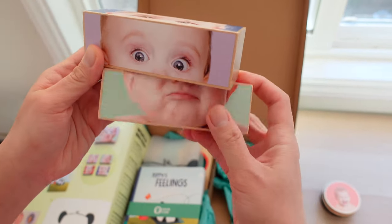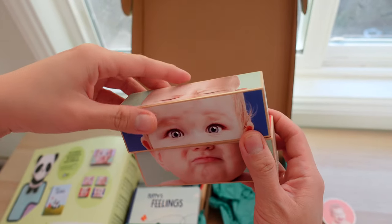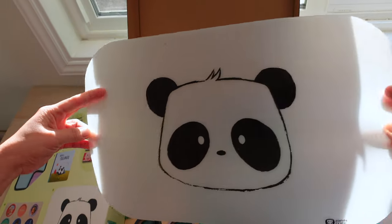These wood emotion puzzles are so cute to play with. You mix and match the faces on the blocks to make different expressions — it's a decent toy to learn about facial expressions. Next is the emotion placemat, which is made of silicone.